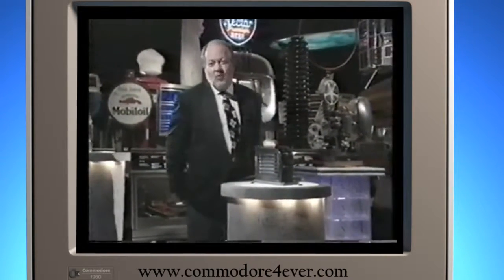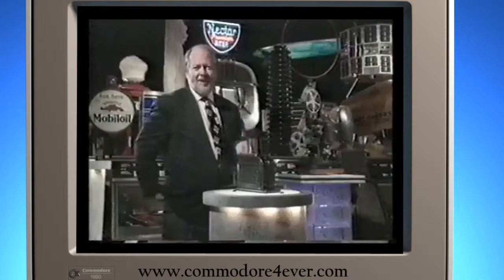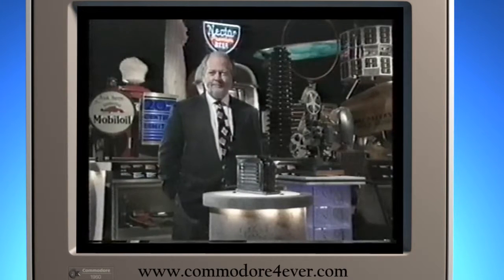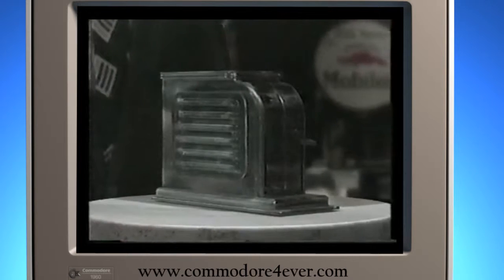We're not here to argue that the light bulb was not an important invention, but surely the pop-up toaster was right behind it. Now let's talk about the future. What about a digital toaster? There is one. There's even a new invention called a video toaster. So will it make video toast or will it toast the video? Toast the video.